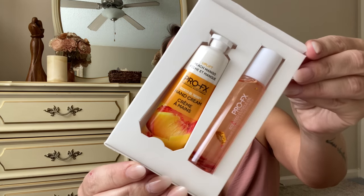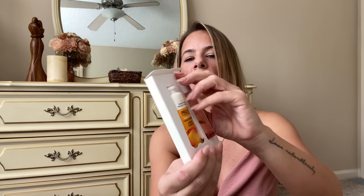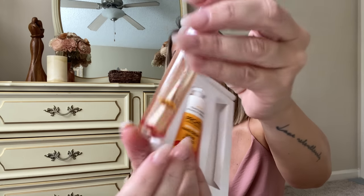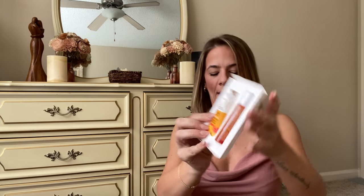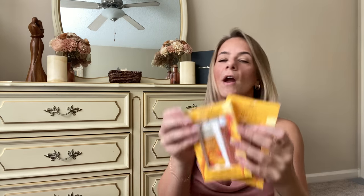Look at how nice this is — the cuticle oil has little flowers in it. For a dollar twenty-five for both — yes ma'am, I am here for it! I literally just cannot. I got two of those.